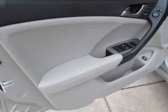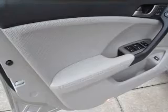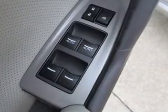He's always hot and she's always cold — solve this problem while driving with dual temperature controls. Let the outside in with a built-in sunroof. Memory settings are just one of the extras.